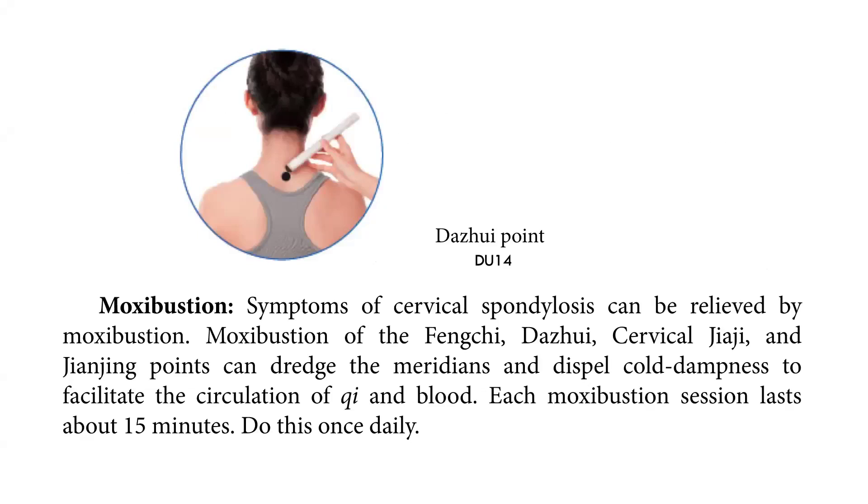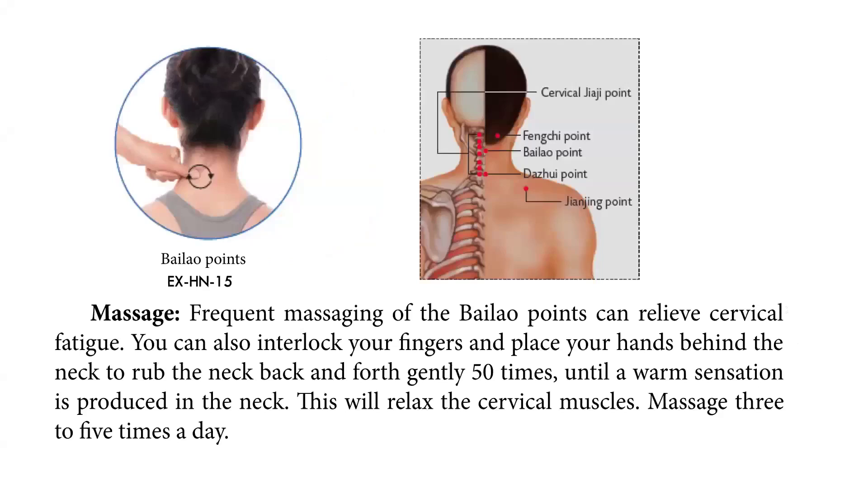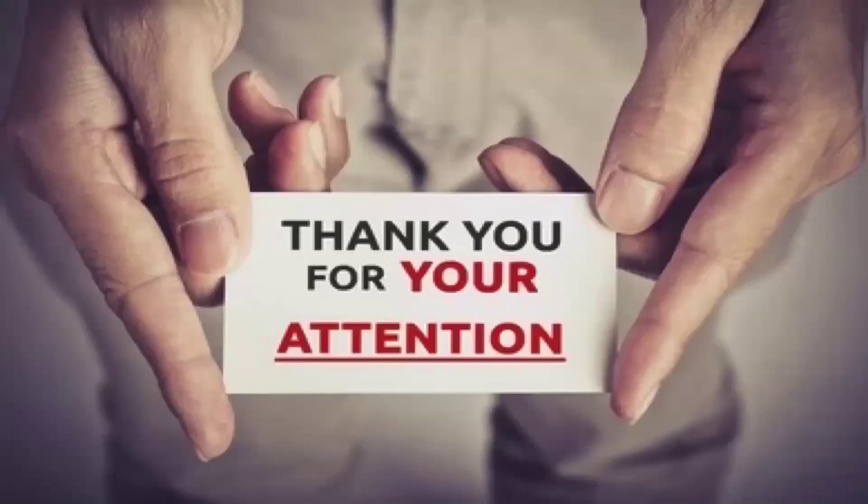The Da-Zhui point is DU 14. Next, massaging. Frequent massage of the Bai Lao points can relieve cervical fatigue. You can also interlock your fingers and place your hands behind the neck to rub the neck back and forth gently 50 times until a warm sensation is produced in the neck. This will relax the cervical muscles. Massage this three to five times a day.